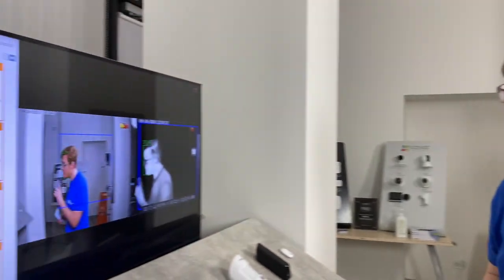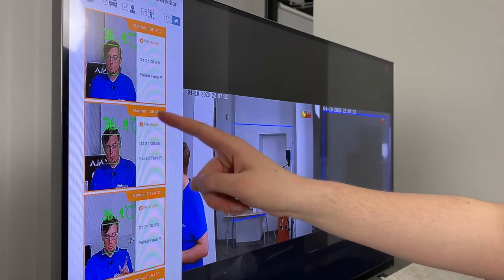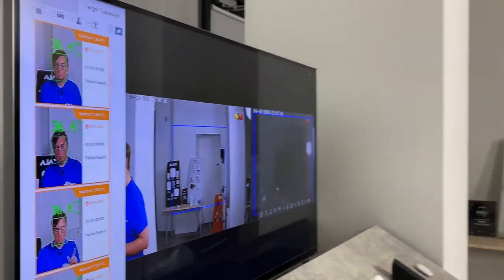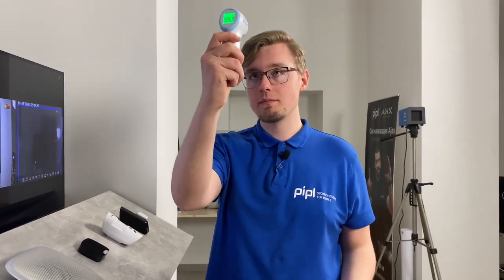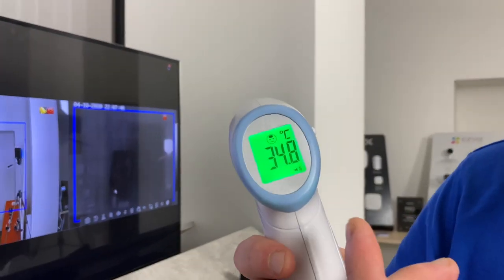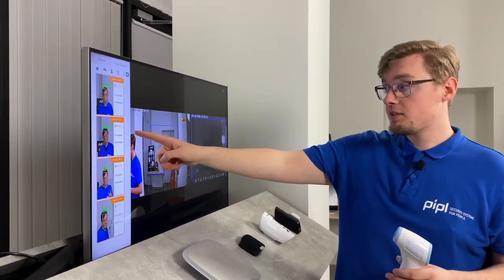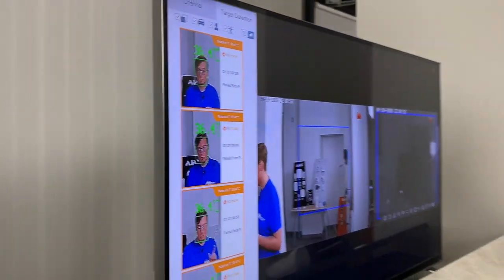Now you'll see how it works in real conditions for one person. As I passed the detection line, here you can see it shows 36.4 degrees as my result. Now for comparison with this handheld device — there you go, 34.8 degrees, which is incredibly inaccurate. This system gives me 36.4, which is a lot closer to reality.